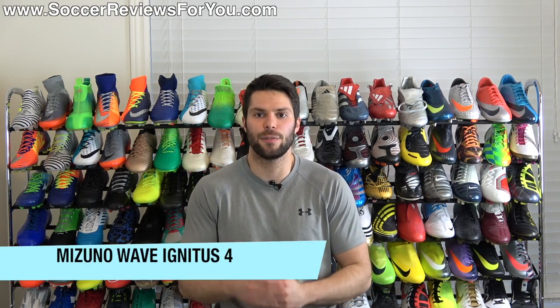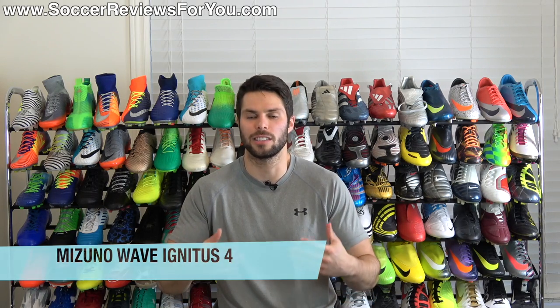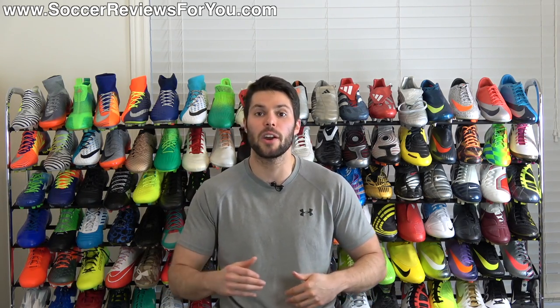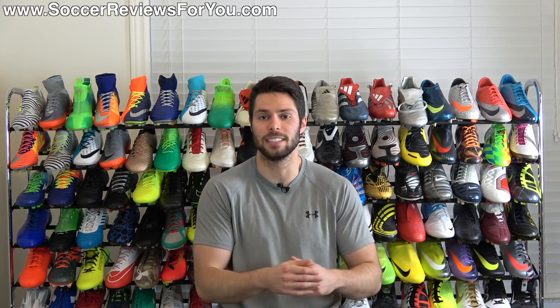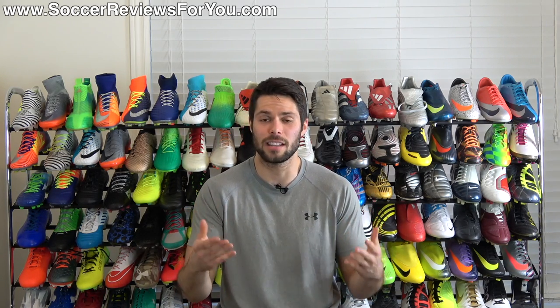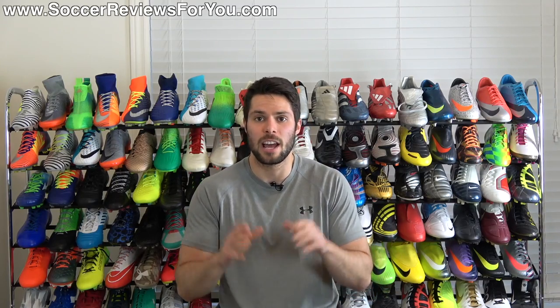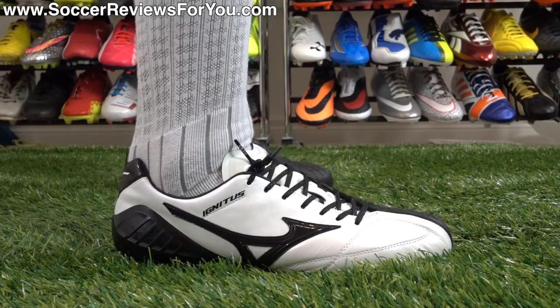The Mizuno Wave Ignitus 4. Now you can make a case for the entire Mizuno brand and all their products as being underrated, but really the underrated aspect of Mizuno is very much a regional thing. If you go into Asian markets, Mizuno is actually going to be one of the more popular brands, but in North America where it's not very well known and not exactly readily available, they end up being fairly underrated.